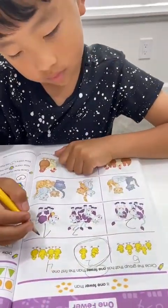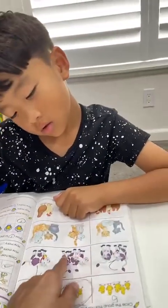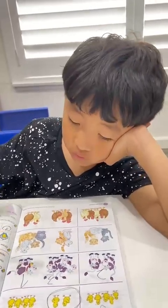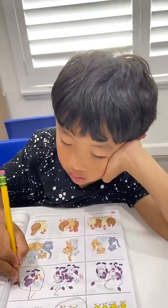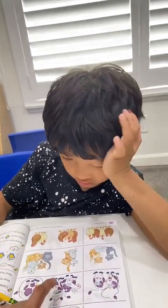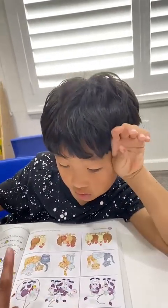Which one is less? One. Three is more, one is less. Good job! Circle it. Good job. Less is small, more is bigger. One, two, three — bigger. One is small.